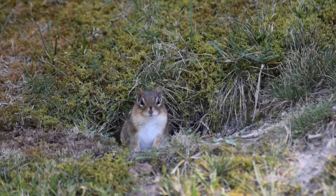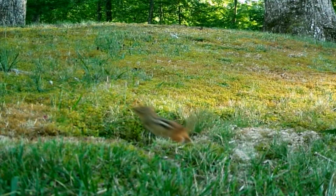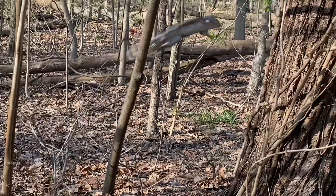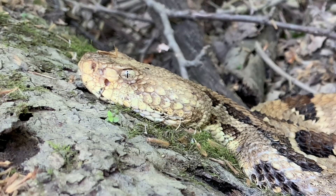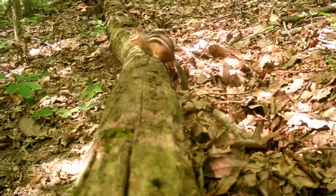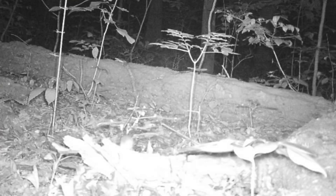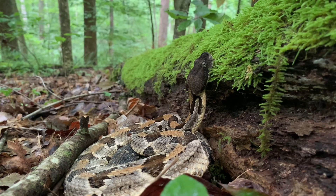Timber rattlesnakes feed on small mammals that are quick, alert, and quite capable of outrunning a heavy-bodied viper. So the snakes choose a different strategy: ambush. Fallen logs form a sort of highway system for small mammals as they move through the forest, allowing them to travel for quite some time without ever actually touching the ground. This strategy may have its advantages, but rattlesnakes have learned to exploit it.